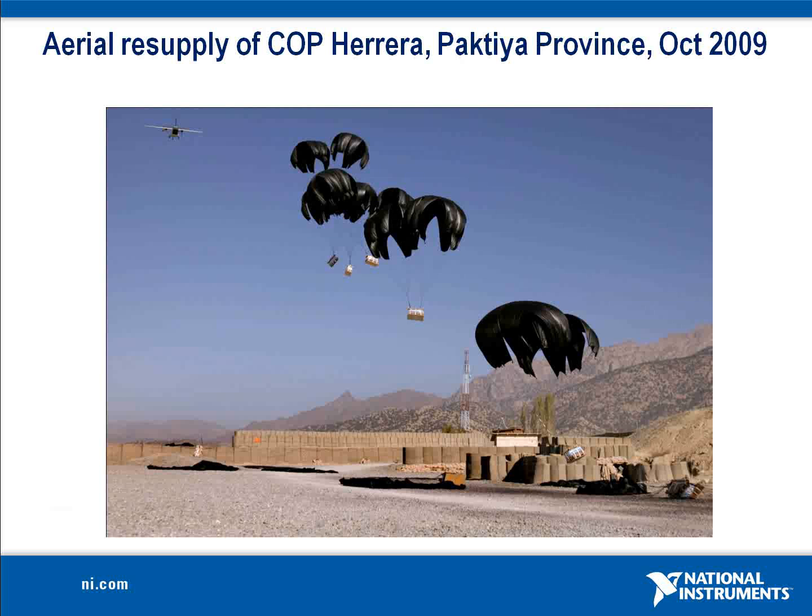WindLift is developing the AWE technology for defense and disaster relief applications. Remote military operations rely on diesel generators to supply electric power. Supplies to these sites are delivered by helicopter, which makes them vulnerable and very expensive. Solar panels cannot match the power density of the AWE technology, which limits their mobility and deployability.